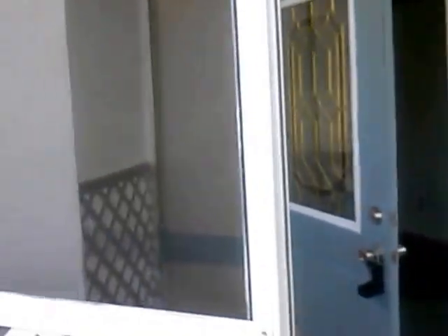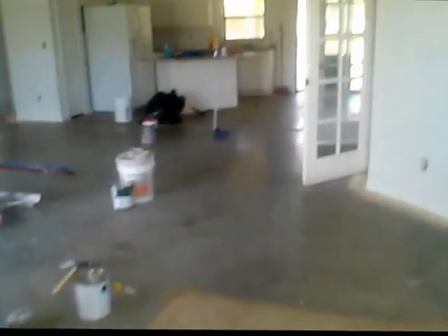The power is not on here yet, so it might be a little dim, but I'll try to explain as best as possible. Walking in here, let me give you a look at the front doors.